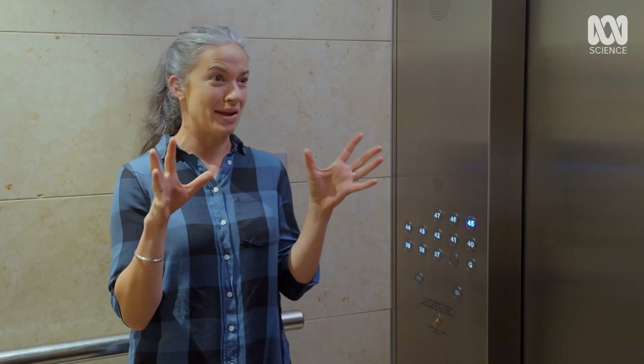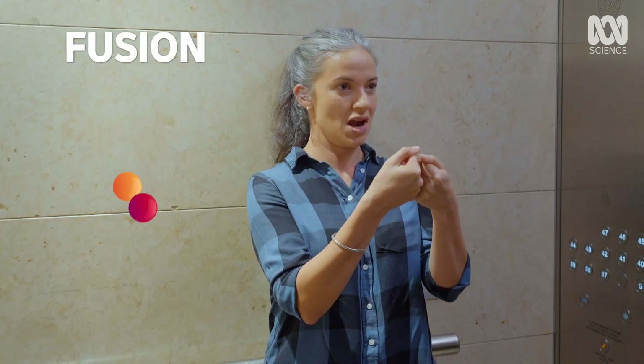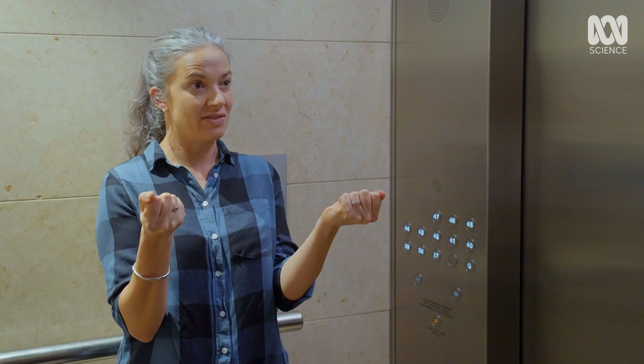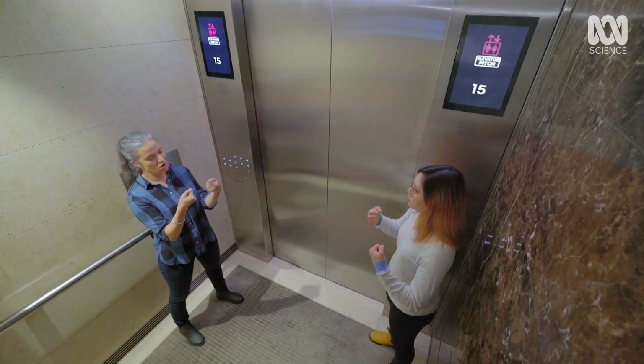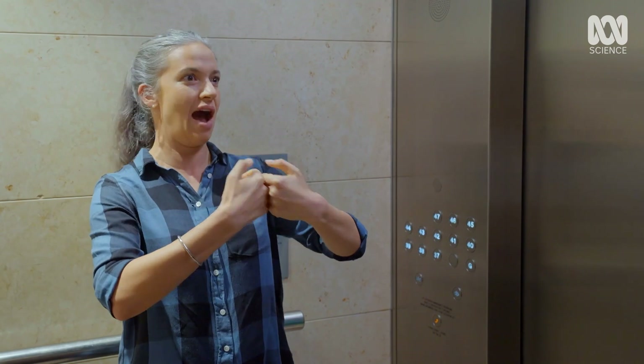Let's just start with an atom. You have the nucleus of two atoms, and if you can push them together they will fuse and form a new element. But this is really difficult — the nuclei of atoms are positively charged and positive charges repel, so the pressure has to be strong enough to get these atoms to merge.